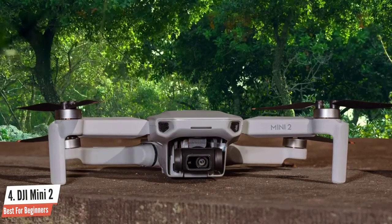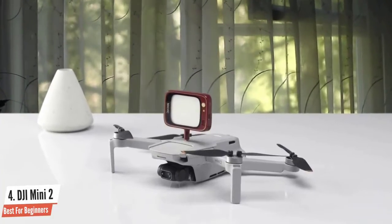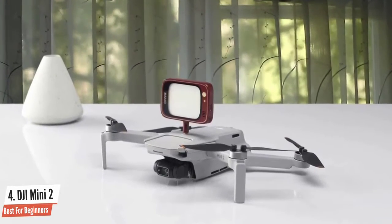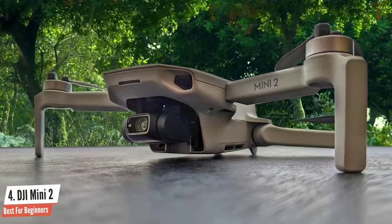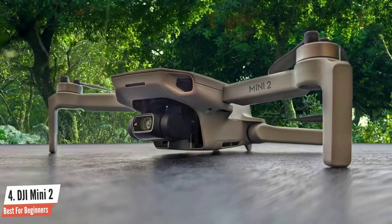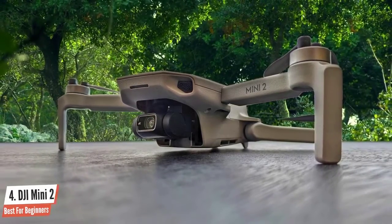On a slightly windy day we got around 30 minutes of flight time on a single charge when shooting at mixed 1080p and 4K resolution. The Fly More Combo's three batteries combined for around 90 minutes in the air. With its 4K video capture, improved controller, boosted range, and ramped-up wind resistance, the DJI Mini 2 is the best lightweight drone around.